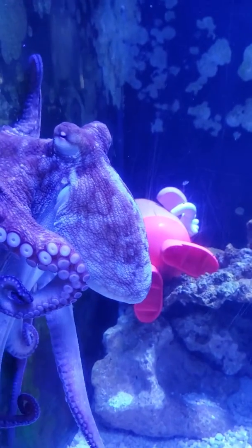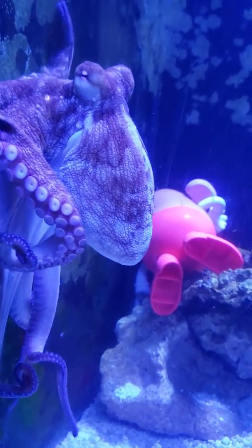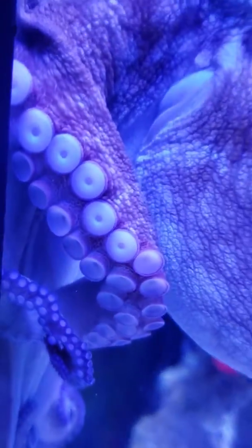He's got a big head. Look at those suction cups.